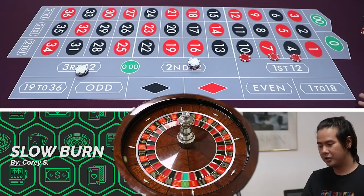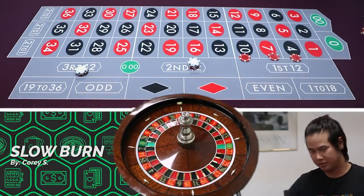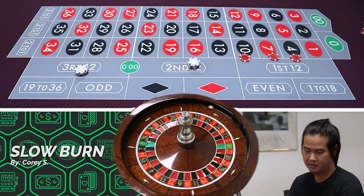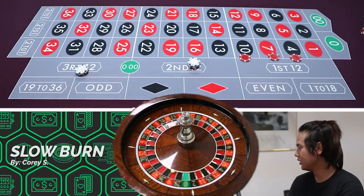The numbers you're trying to avoid are 1, 2, 3, 0, and double zero — five numbers you're trying to avoid on the table. That's roughly a one-in-seven chance of hitting one of those losing numbers.